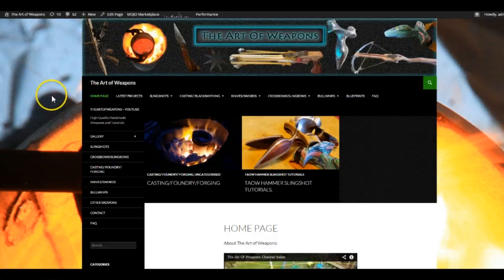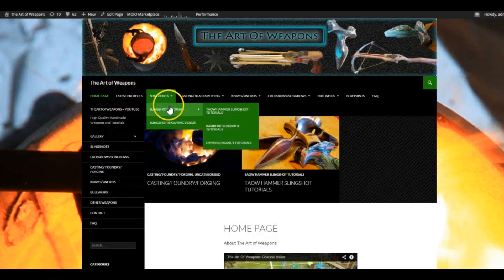Scrolling up and going along this top bar just underneath the logo, you can find all of the different categories for my videos. They're all divided up into easy to use categories with different subcategories like tutorials and stuff like that. The categories I've got are: slingshot casting, blacksmithing, knives and swords, crossbows and slingbows, bullwhips, blueprints, and I've got an FAQ section.